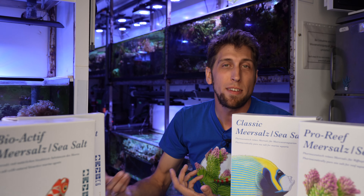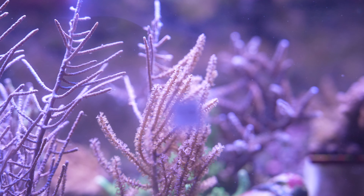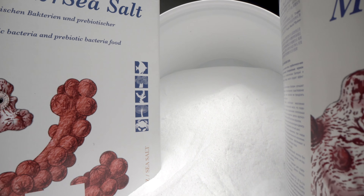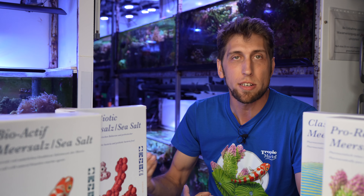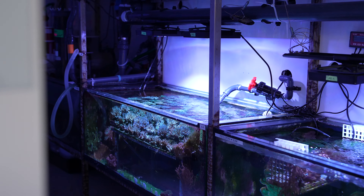Aside from these two, there are salt mixes that have prebiotic components, meaning components that help bacteria grow that are essential for bacterial growth. Bacteria often have a negative connotation of contaminants and disease, but bacteria are a vital component of the ecosystems that our reef aquaria are. This salt comes with components that promote the growth of beneficial bacteria, and then there is also the symbiotic sea salt that contains the same prebiotic, bacteria-stimulating components, but also a starter culture of actual bacteria.